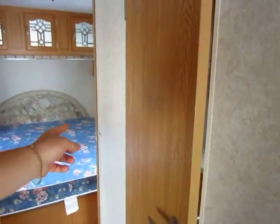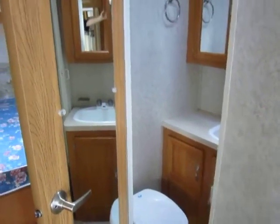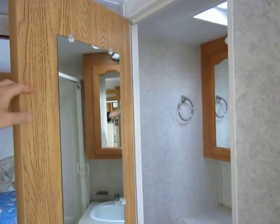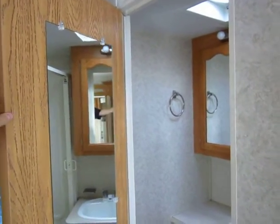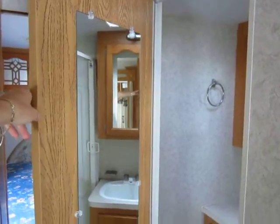With that second door, you can pop in here and hop in the bathroom when you're going down the road and never miss a beat. You also have a full mirror on the back of the bathroom door.